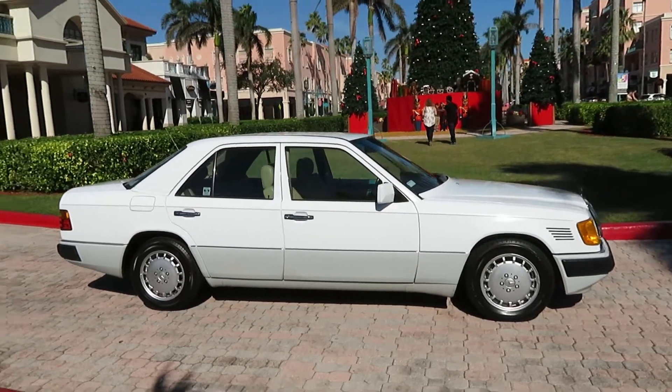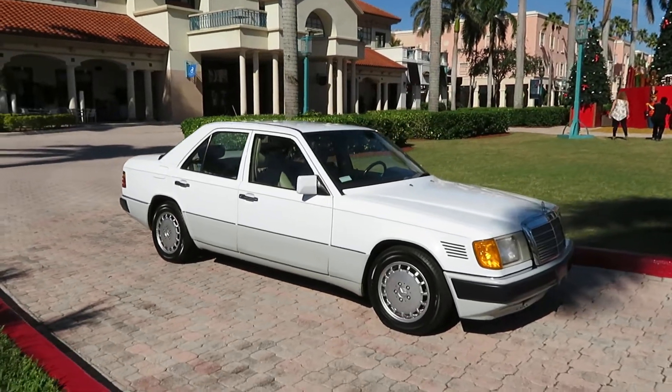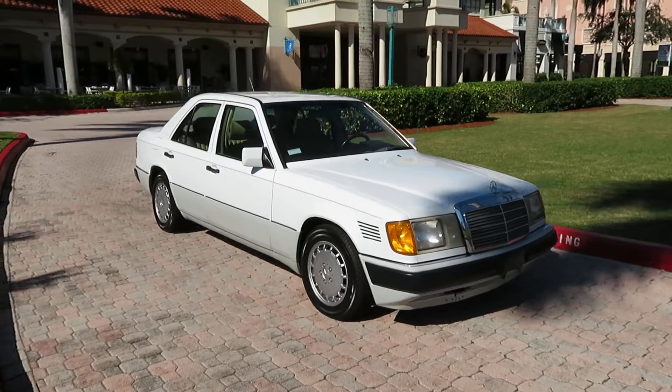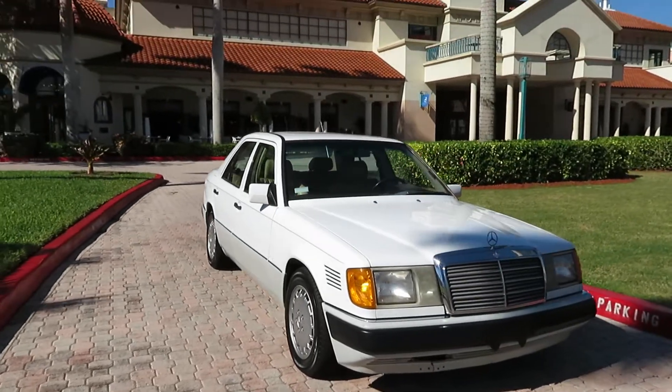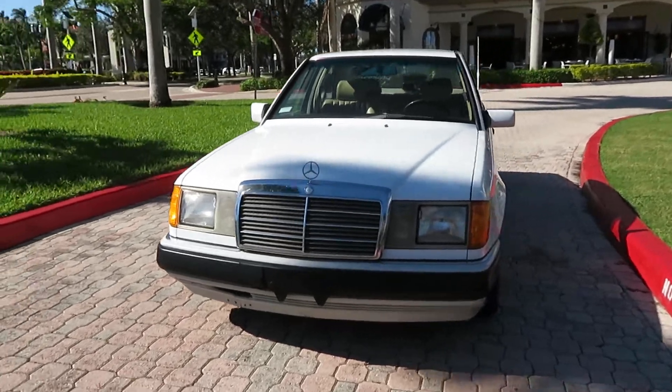1991 Mercedes 300D diesel 2.5 turbo, one owner, clean Carfax — absolutely flawless car. Original paint, no accidents, garage kept.